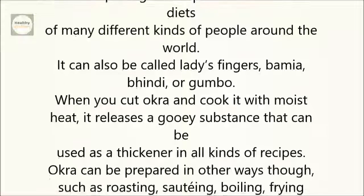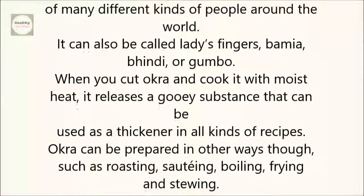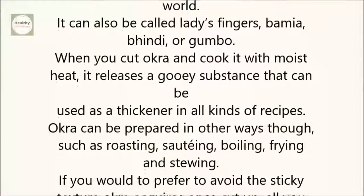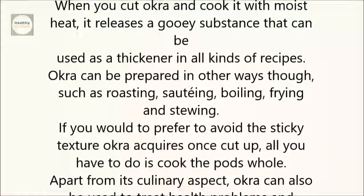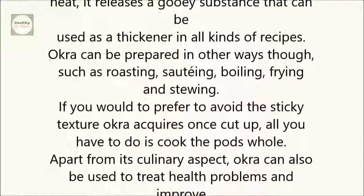Okra can be prepared in other ways, though, such as roasting, sautéing, boiling, frying, and stewing. If you would prefer to avoid the sticky texture okra acquires once cut up, all you have to do is cook the pods whole.